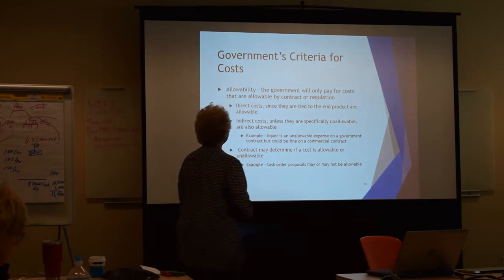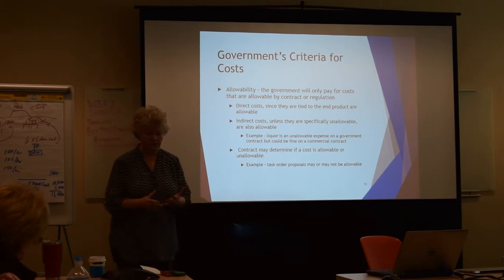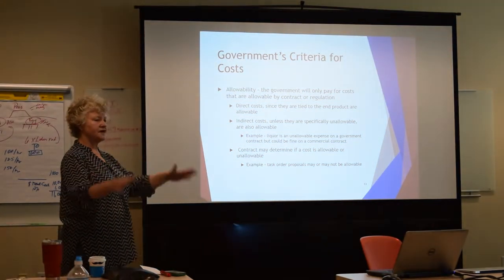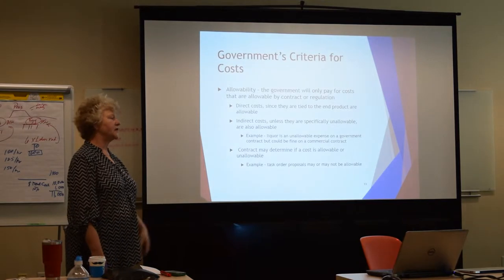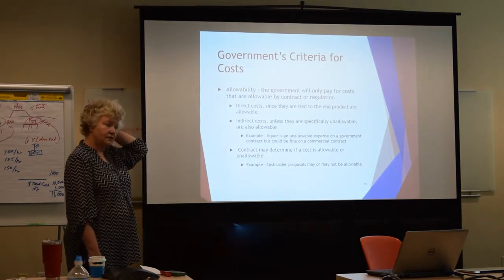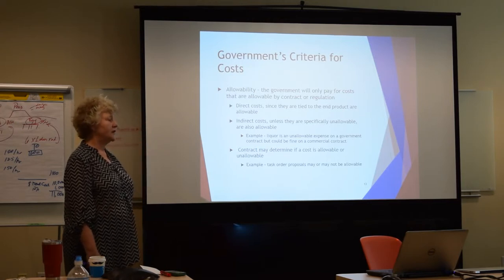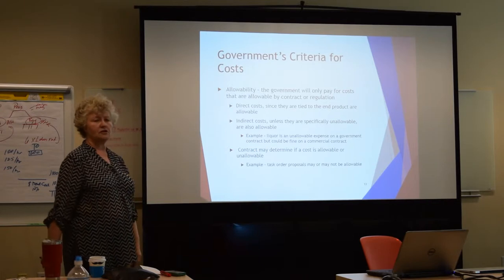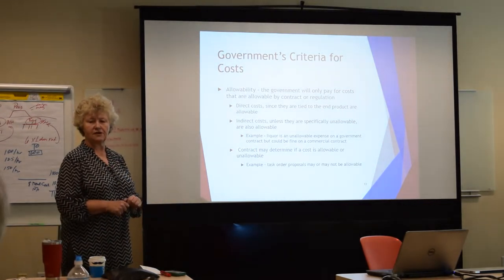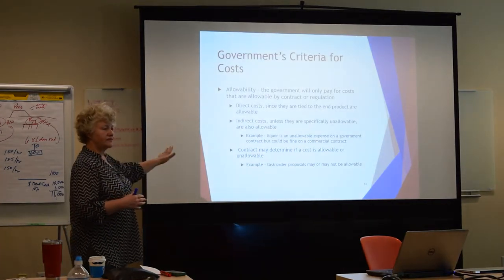Allowability. The government will only pay for costs that are allowable by contract or by regulation. There are certain things that just flat out aren't. So if this was a federal contract I was performing, and I went out at lunch and had my drink of choice — which would be a scotch on the rocks — and I came back and charged that to the government, the government would say that's an unallowable cost. By regulation, alcohol is not paid for by the government. So in that case, it's cut and dry.